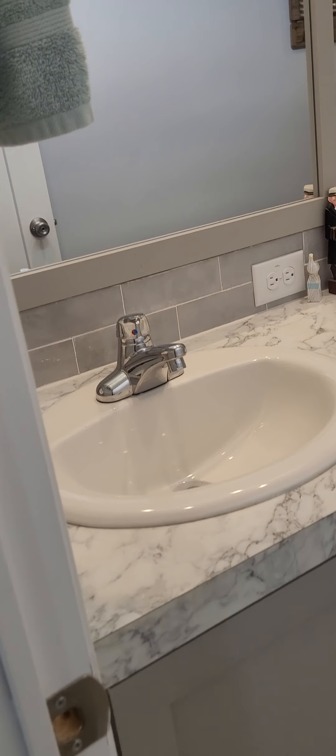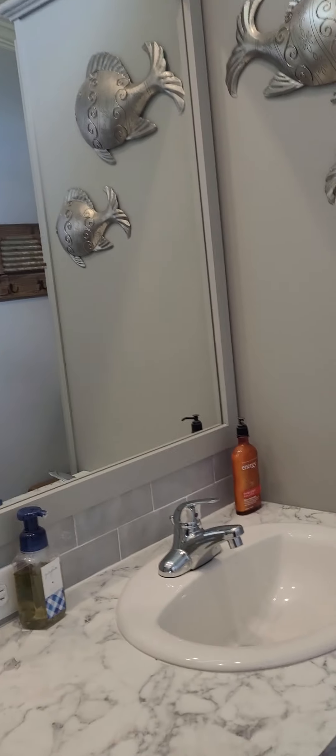Attached bathroom with a double vanity, lots of drawers, linen closet over here, and a walk-in shower. Nice and clean — barely broken in.